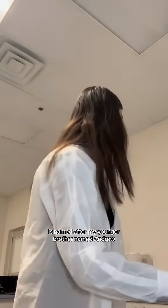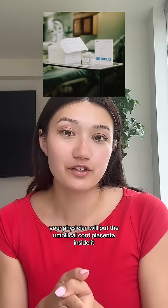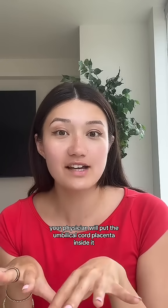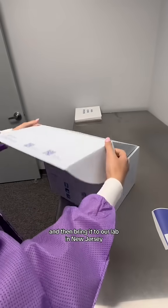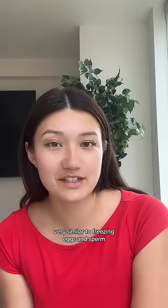It's named after my younger brother named Andrew, and we have our kit that we give to pregnant parents. You can bring it with you to birth — your physician will put the umbilical cord and placenta inside. We'll come pick it up from anywhere in the U.S. and bring it to our lab in New Jersey where your samples will be processed and frozen, very similar to freezing eggs and sperm.